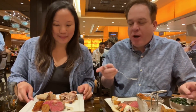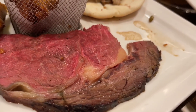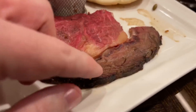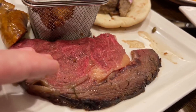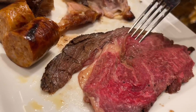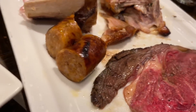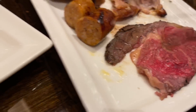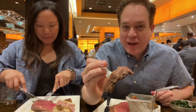This prime rib looks a little rare for me. So this edge is definitely cooked more and I think has a better flavor than the actual center part. Like the outer edge of the prime rib is what I prefer. On an all-you-can-eat buffet you could just eat that part. I will try this part — that's about the doneness I like with my meat.